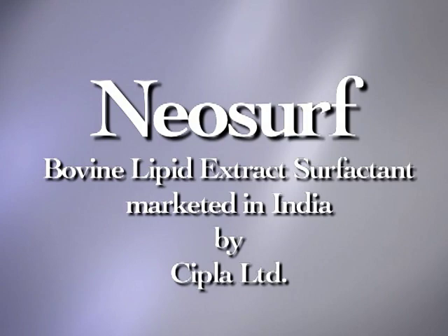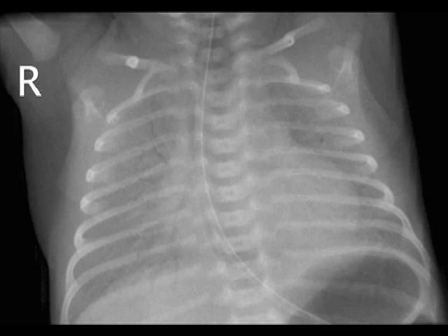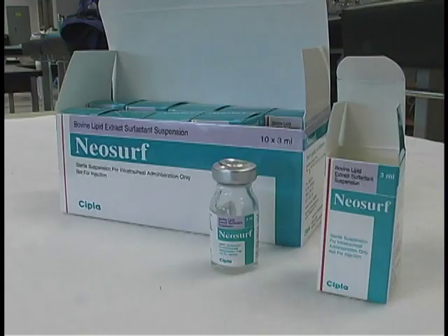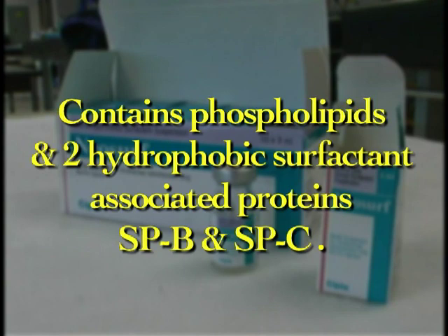Sipla Limited is marketing Neosurf, a natural surfactant in India. Neosurf is used to restore pulmonary surfactant activity in prematurely born infants suffering from neonatal respiratory distress syndrome. Neosurf is a natural surfactant extract that contains phospholipids and the two hydrophobic surfactant-associated proteins, SPB and SPC.